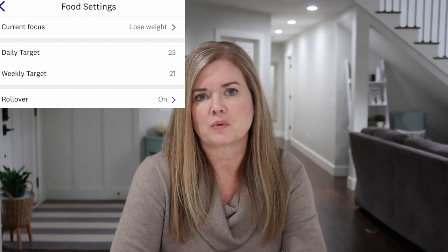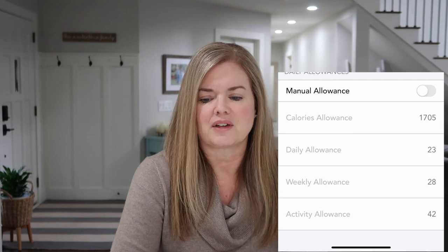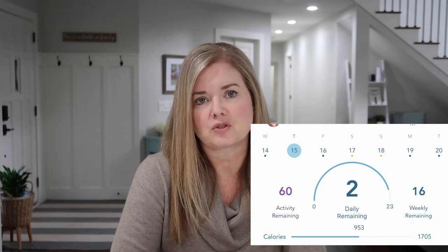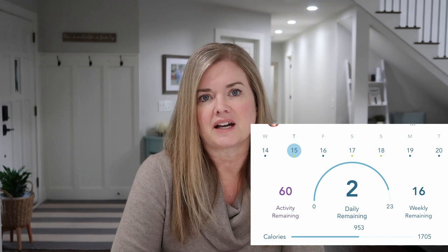As far as daily and weekly points, on WW I currently get 23 daily points and 21 weekly points, whereas on Healthy I get 23 daily points and 28 weekly points. Because I have a paid subscription with Healthy, it also tracks my calories and gives me a calorie cap — for me that's 1,705 per day. I can manually move these up or down. With Weight Watchers you can also manually change your points, but only by putting yourself into maintenance mode, whereas with Healthy you can make these changes even in weight loss mode.